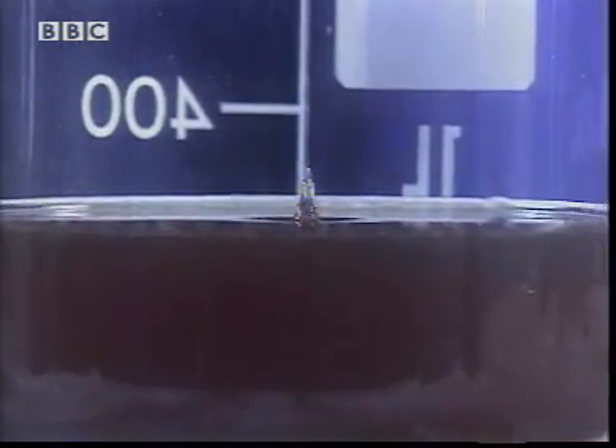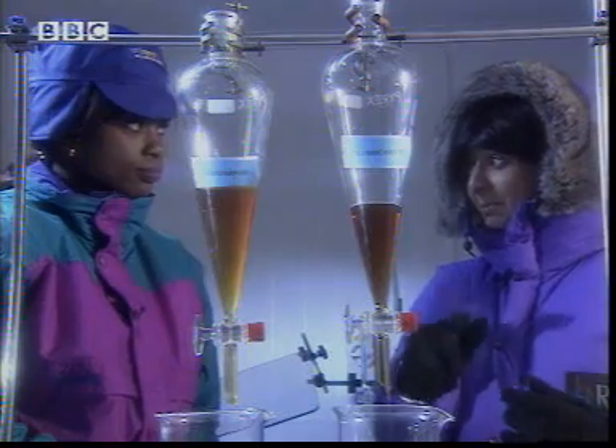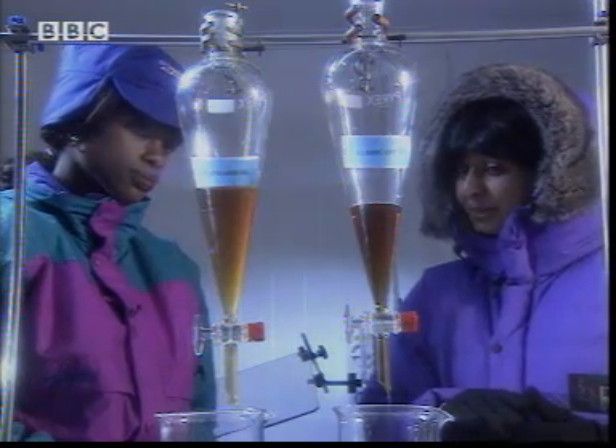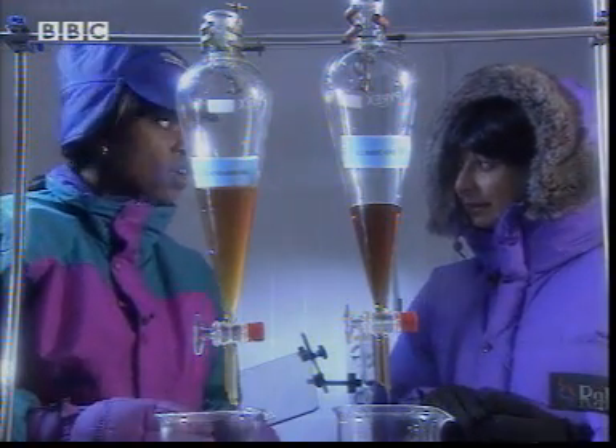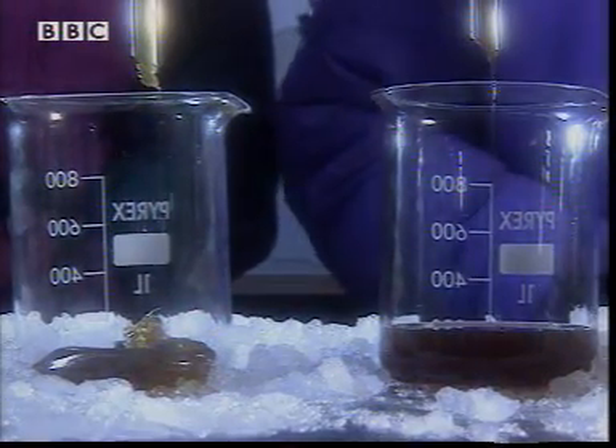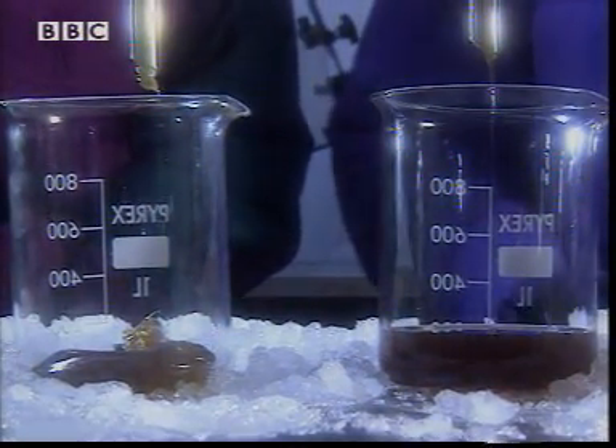This is synthetic oil and it's been specially made in laboratories, designed to remain liquid at very low temperatures. Synthetic oil has a much lower freezing point than standard oil — lower than minus 56 degrees Celsius.